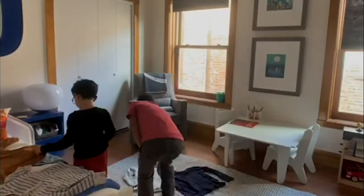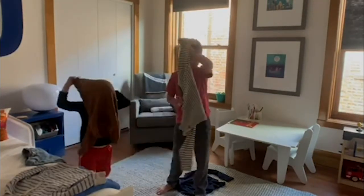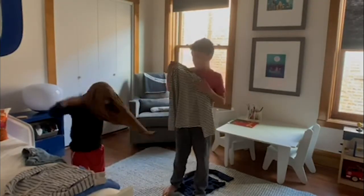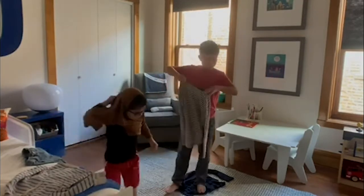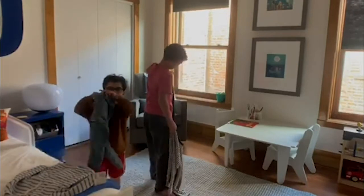Step one: picking the clothing. My suggestion is let them dress how they feel comfortable, but with some boundaries. Give them three outfit options at least. Lay them out and tell them they need to pick one in order to play a game with you.